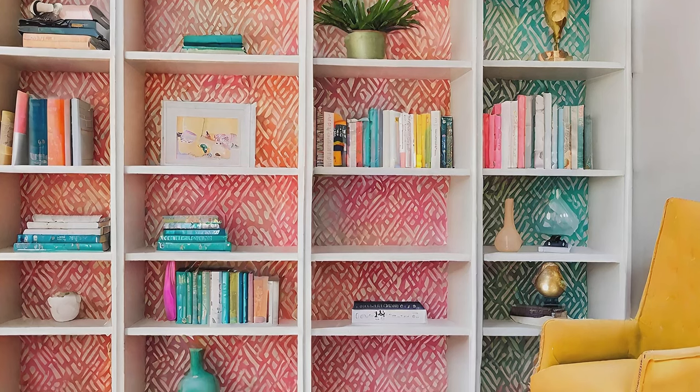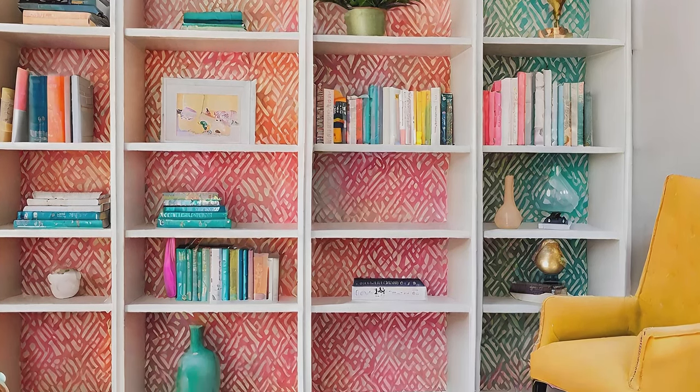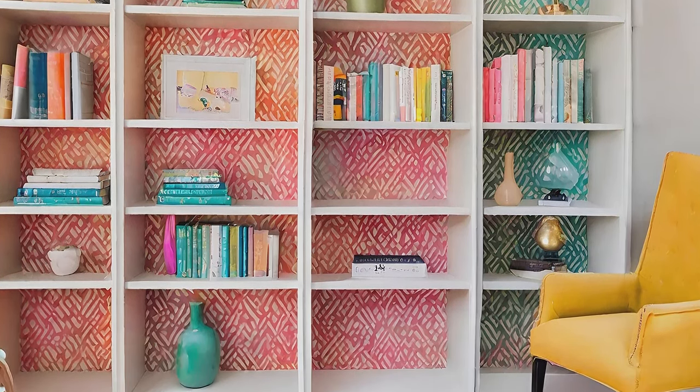Add a pop of color to bookshelves by lining the back wall with patterned wallpaper or fabric, or try an accent paint color.